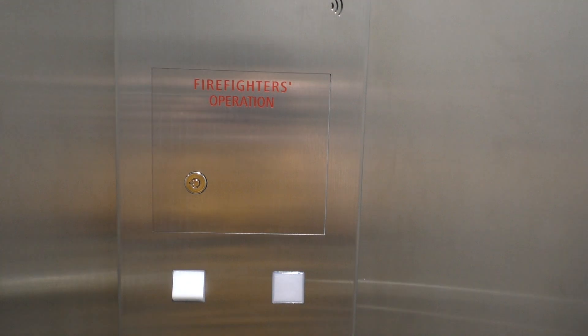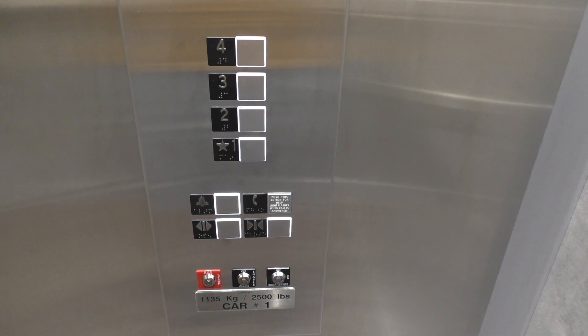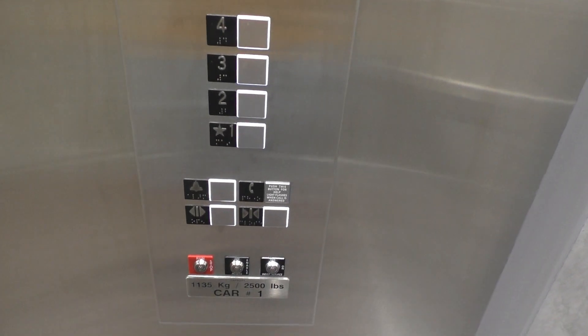And here we are at floor 4. Here's your fixtures. Very nice. Let's go back down to 1.